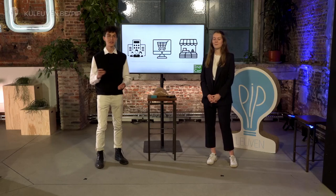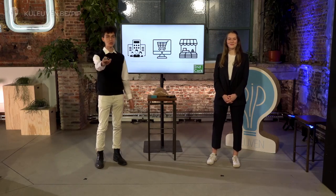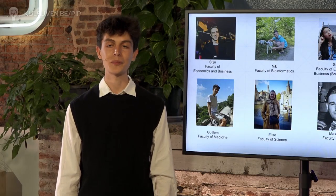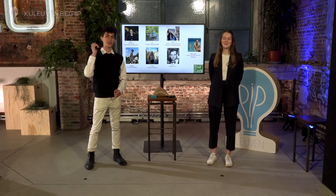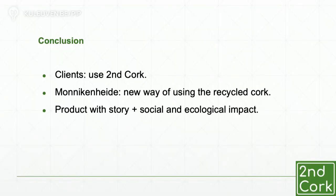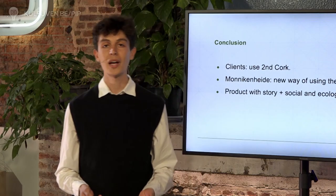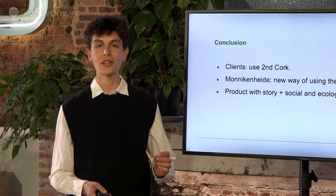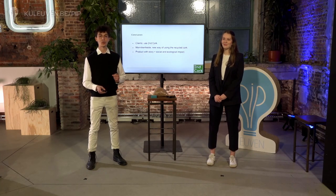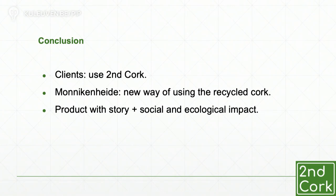As you all may know, a great idea is not done overnight. So who's behind Second Korg? Let me present to all of you our team. We are a team of seven enthusiastic students with different educational backgrounds and different nationalities, matched up together to work on this project for Monica Herde. With our teamwork, three main objectives have been achieved. Now Pete and his colleagues use Second Korg — their own product — instead of Nivea, Lodge, Garnier, you name it. Monica Herde has a new way of using the recycled Korg with an eye to the environment and the circular economy. And the customers can buy a product that's awesome, that has its own story, and that has a social and ecological impact.